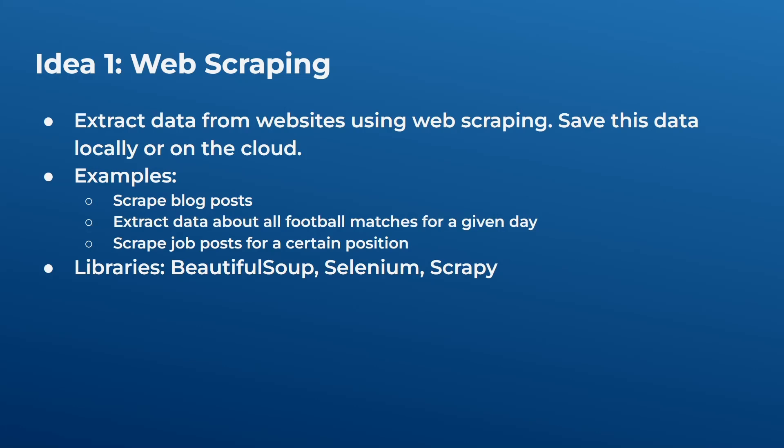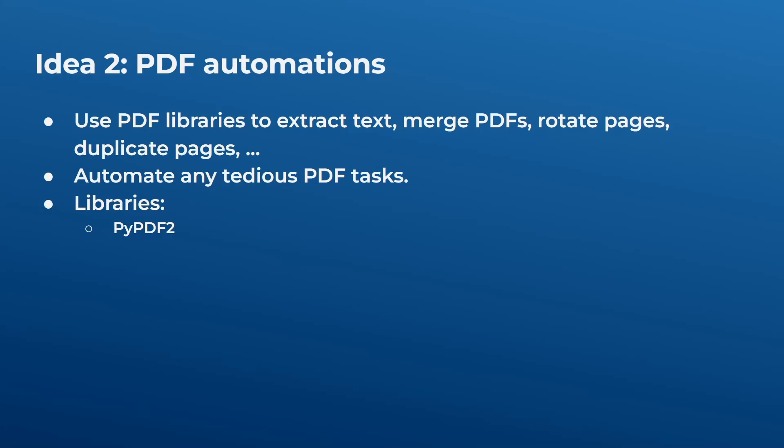Idea one is web scraping. Here you want to extract data from websites and save it either locally or on the cloud. You can scrape blog posts, football match data, job posts for a certain position — essentially getting data from websites and saving it somewhere. If you visit certain websites a lot and don't want to manually copy and paste data, this is what you should use. Libraries include Beautiful Soup and Scrapy, and of course Selenium.